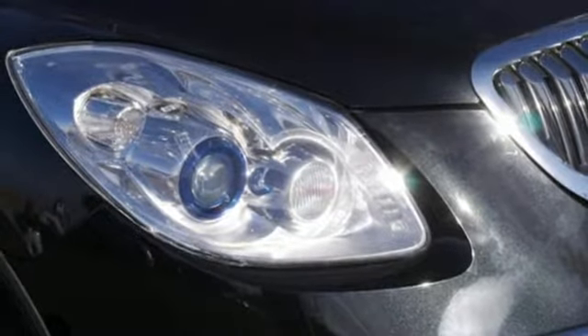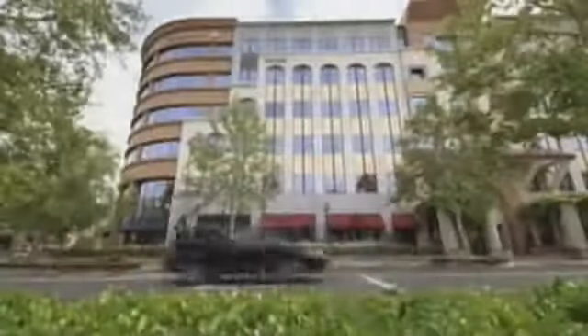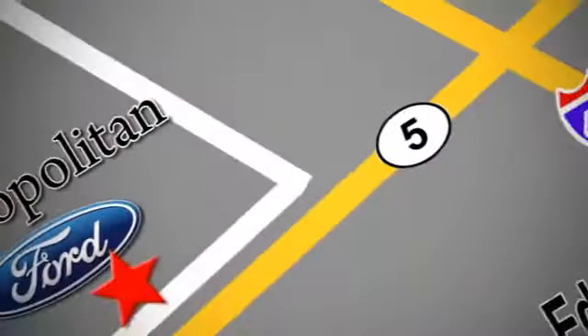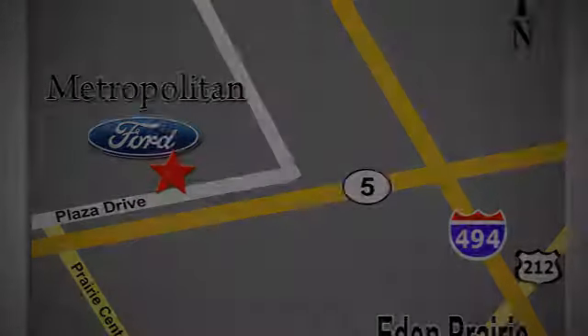Experience a different kind of luxury with a Buick. Stop in for a test drive and make it yours today. Whether you're buying today or just shopping, at Metropolitan Ford you can expect to experience something truly unique. Call or stop in today. We're conveniently located near 494 and Highway 5 in Eden Prairie.